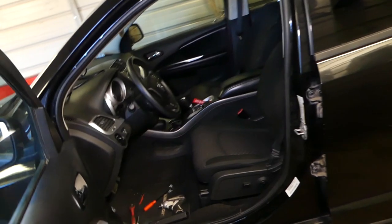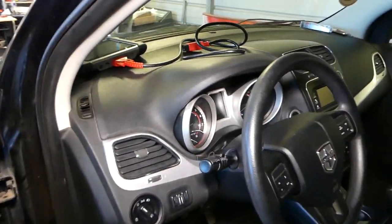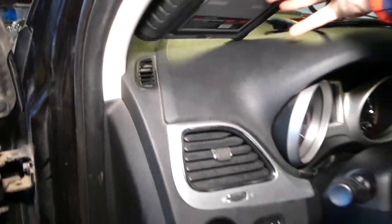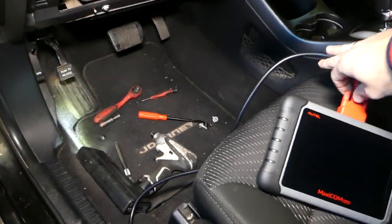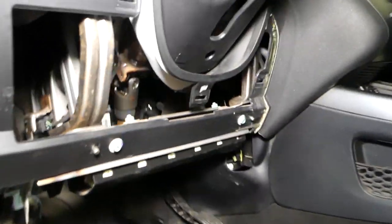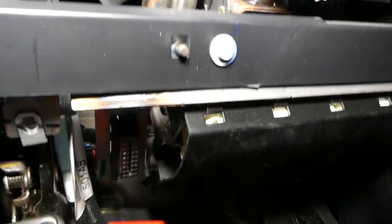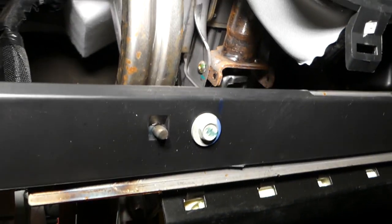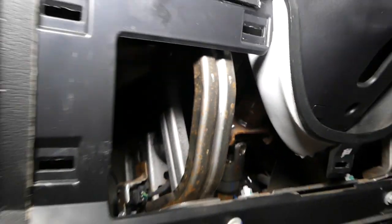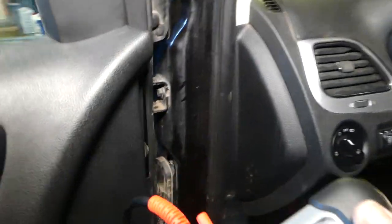Our mission at the shop is to save you as much money as we can. All the tools and parts, including the scanner we'll be using and the replacement part today, will be listed in the description of the video below. This scanner works not only on Dodge — it works on almost any vehicle you can think of. We're going to go ahead and connect it to the OBD connector right there.